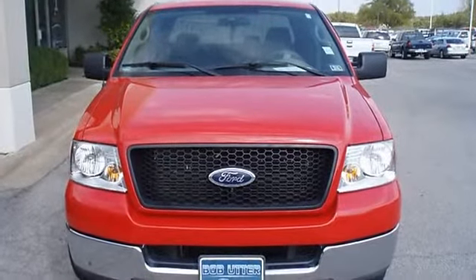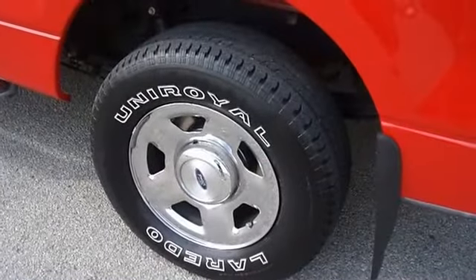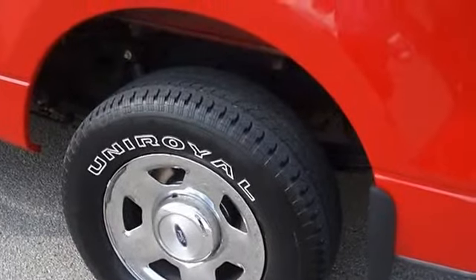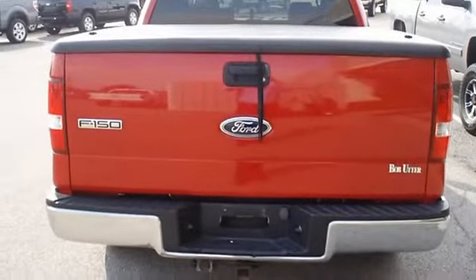With just 74,462 miles, this car is barely broken in. 100% AutoCheck guaranteed. Very clean interior. All electronic components in working condition. All interior components are in good working order.